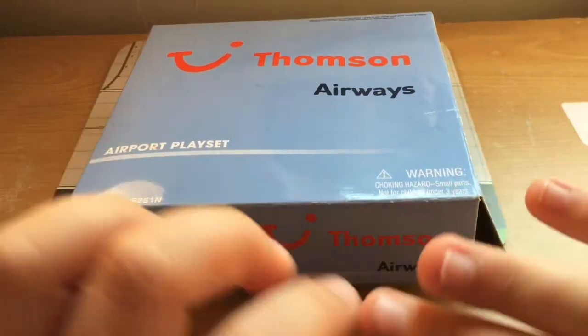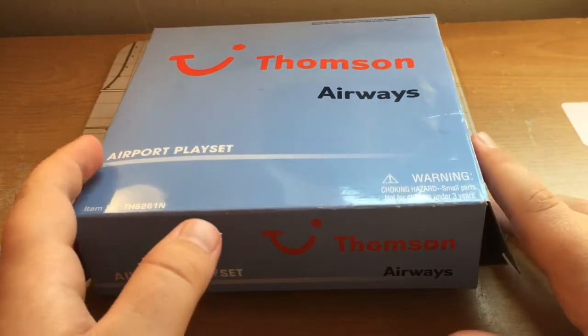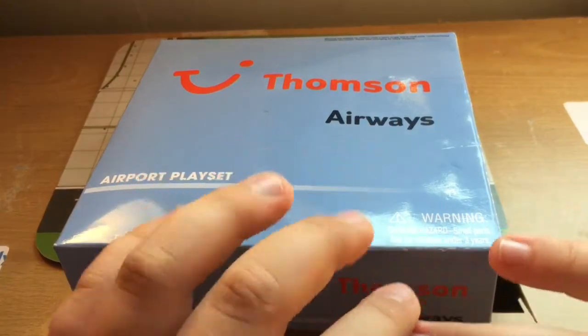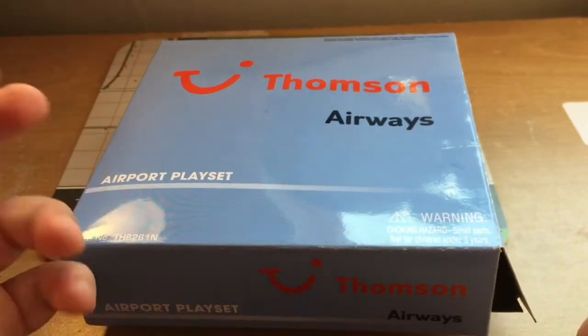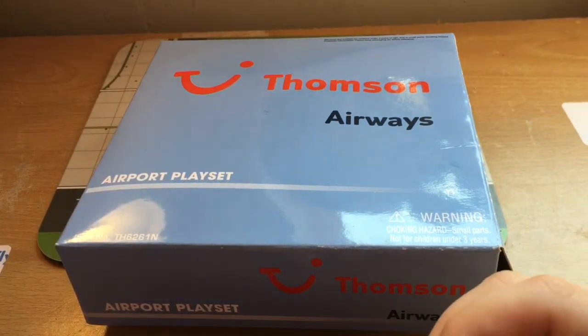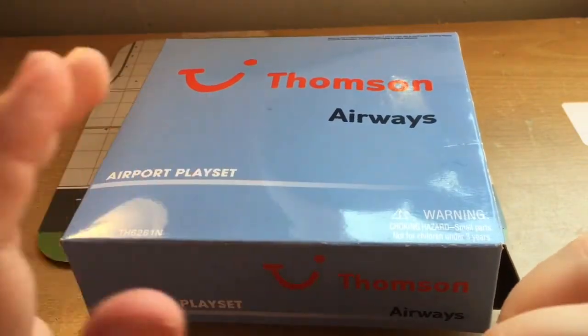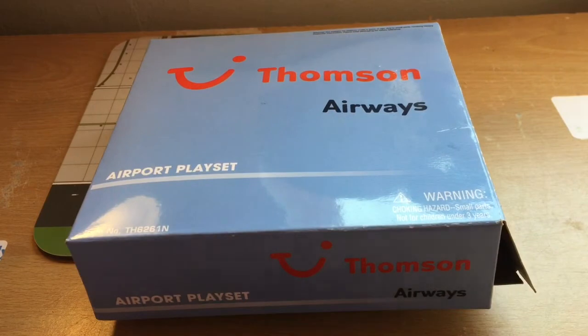Hello everybody, welcome back to another video. In today's video we're going to be doing an unboxing of the Thompson Airways airport playset. The reason why I bought this is because Thompson have changed their name to TUI. If you don't know, if you don't live in the UK, Thompson is a European airline and it flies to places like Mexico, Germany, and all places like that.